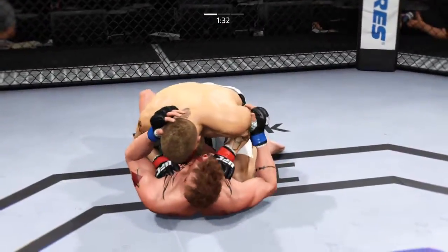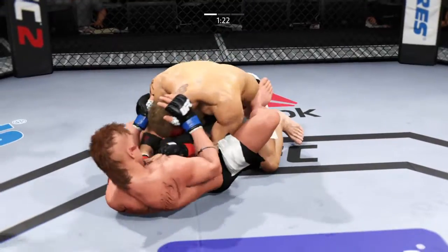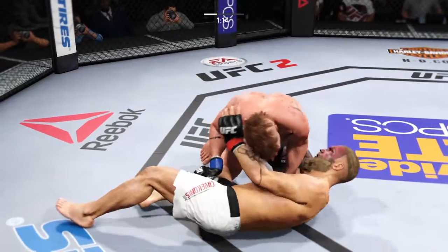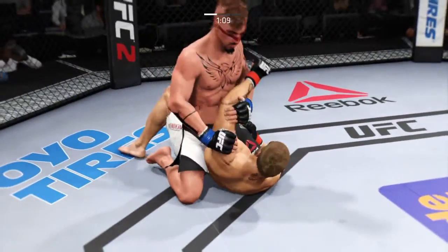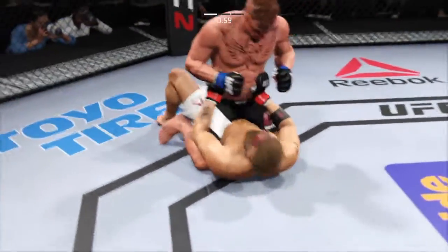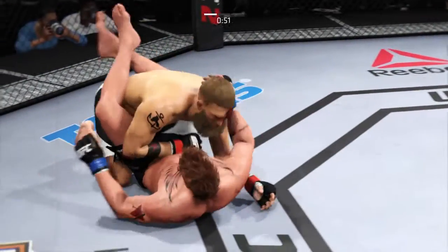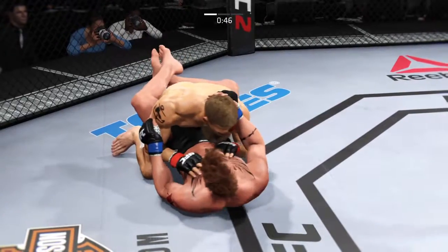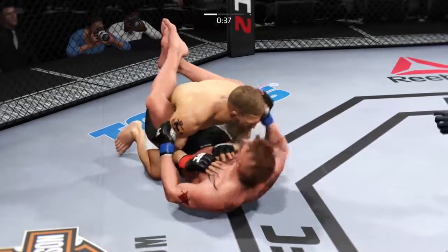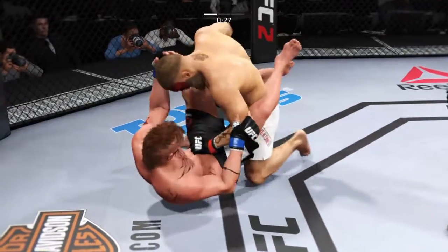Nice single — look at that. Now he's in guard. Excellent sweep. How good is that? Blood's looking for the arm. He's free. Good right hand. And he reverses position. That's a good shot right there. Very good shot.